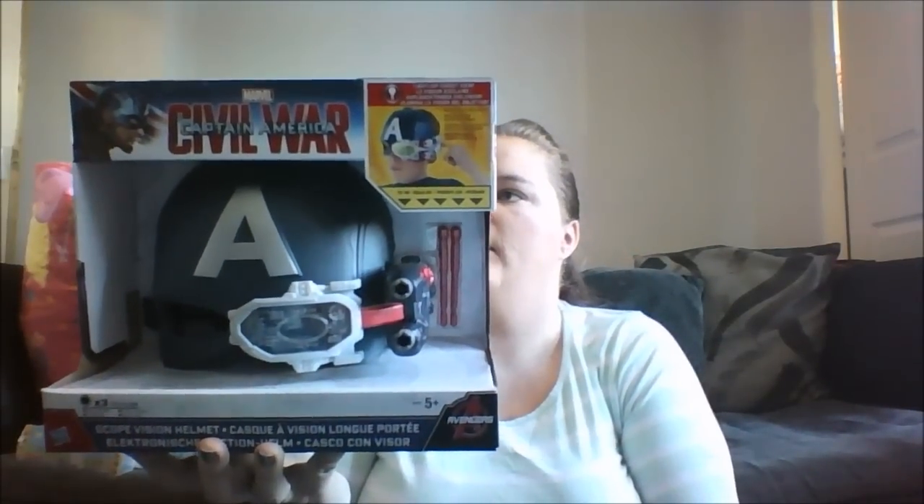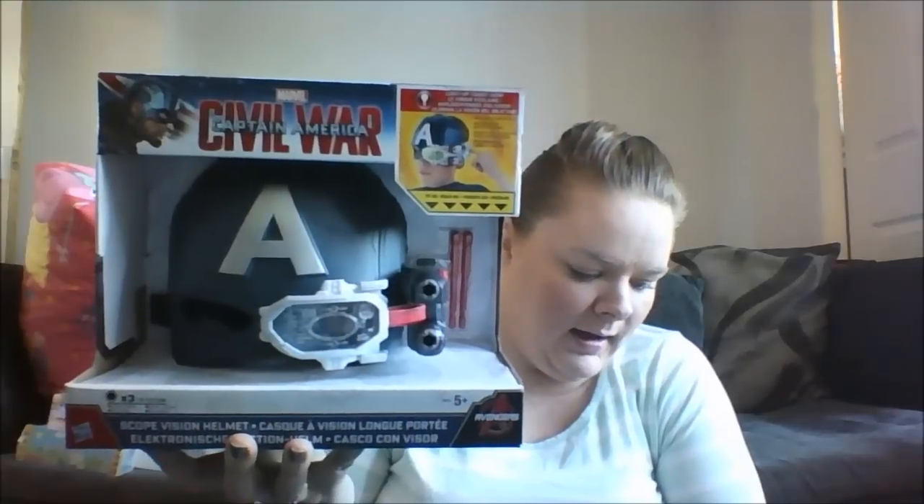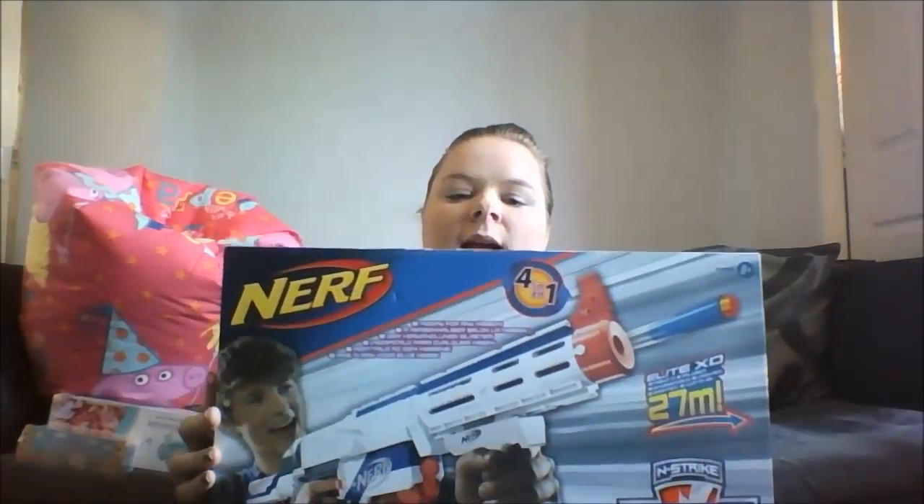Then he wanted the Marvel Civil War Captain America Scope Vision Helmet and this was £19.94 from Amazon. He also wanted a Nerf gun - as I mentioned, it was £19.99 on its own but I got it as part of the 2 for £30 deal.